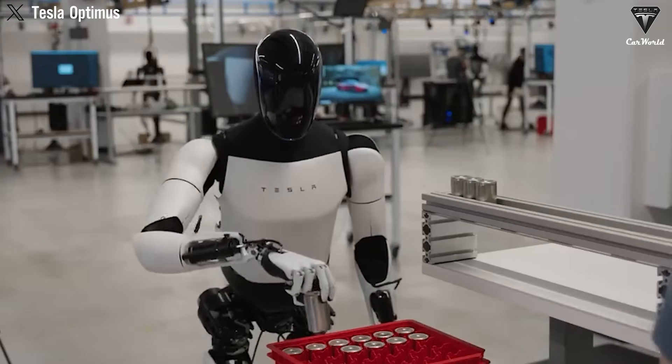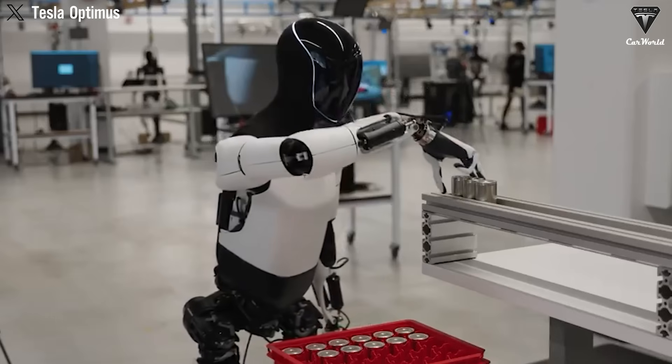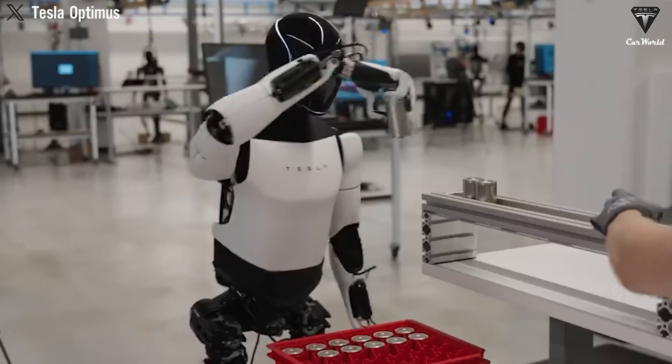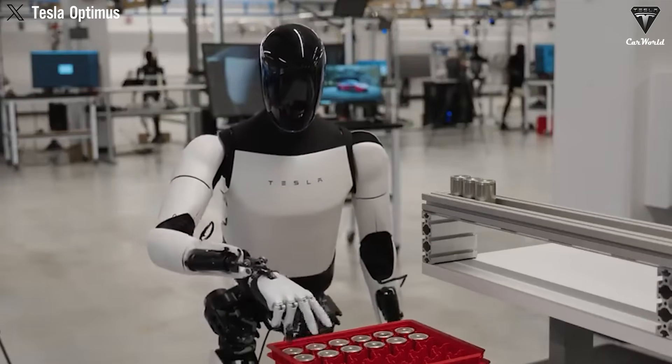What we've seen over the past two years is completely different. Optimus hasn't disappeared like other humanoid prototypes. It has become increasingly impressive in both hardware and software.